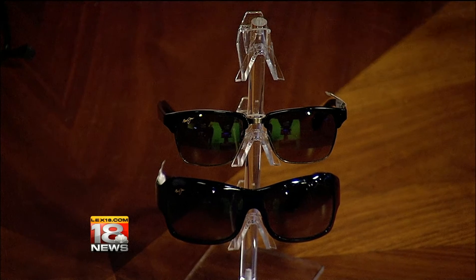Now, I want to point something else out on those. There's a bifocal in the very bottom of that frame. So when you get older, if you're at Keeneland and you want to read the program, you never have to take your sunglasses off.